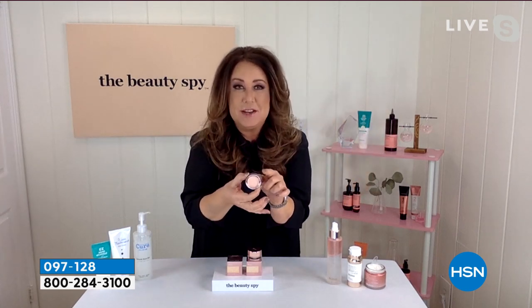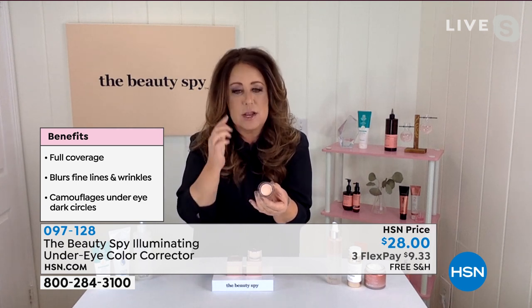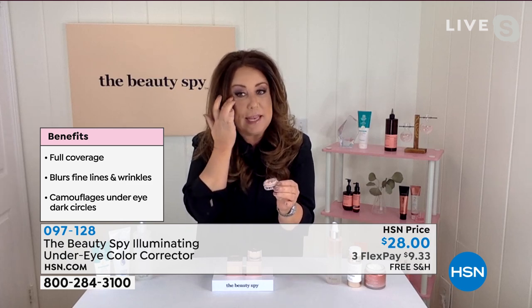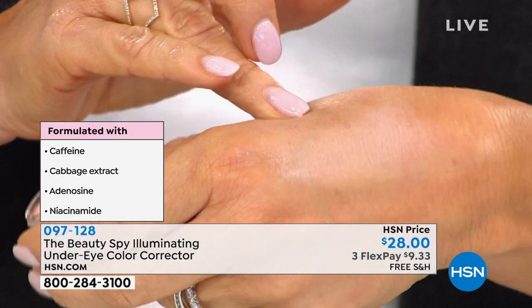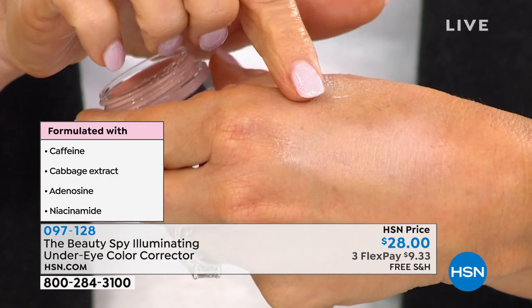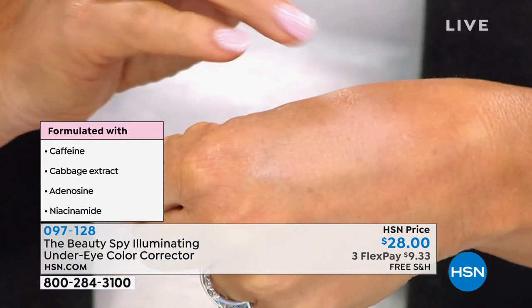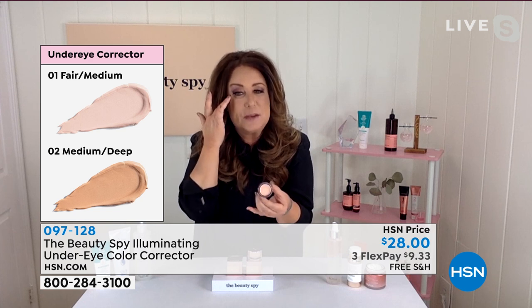There are so many good things coming, but this is our brand new star. Imagine getting rid of concealer — or keeping it and using it after this. If you start with this under eye corrector, it will completely eradicate dark circles without getting cakey. It's like taking an Instagram filter and bringing it down to your eye area.